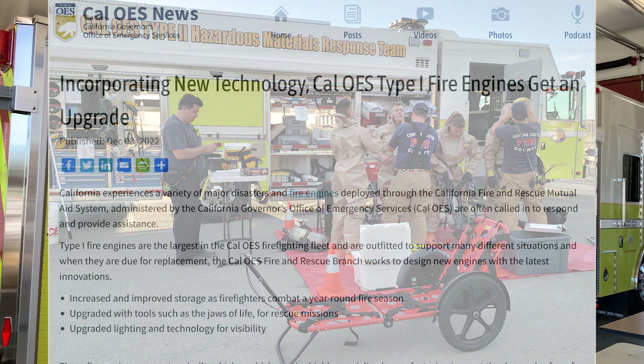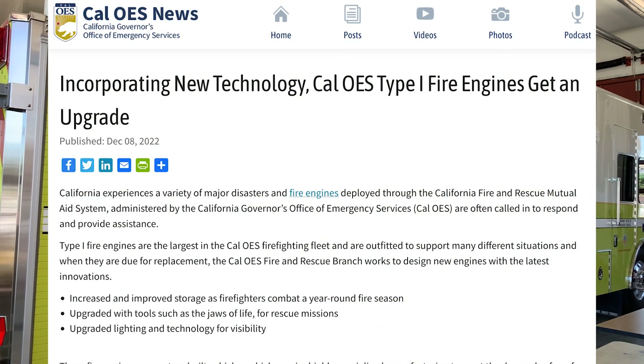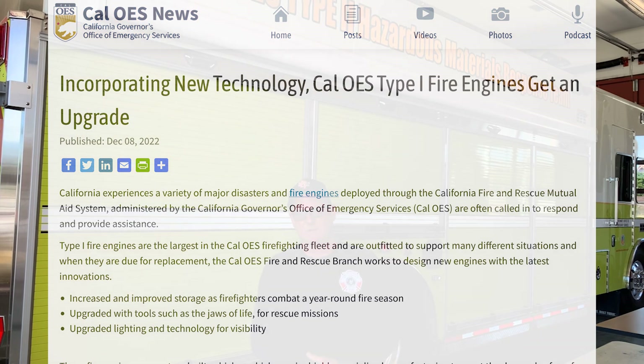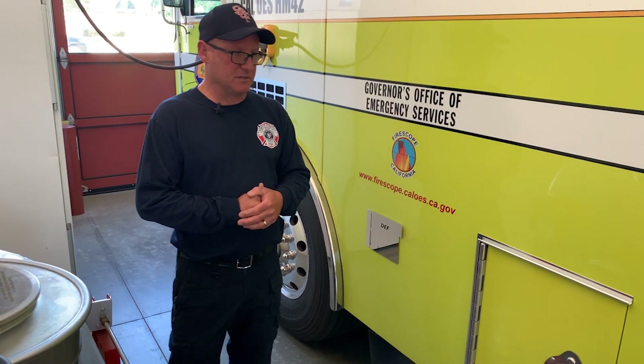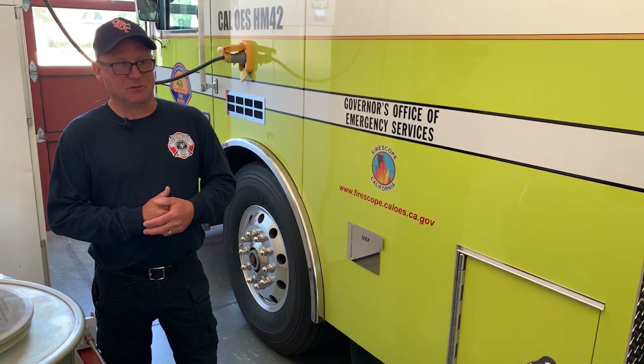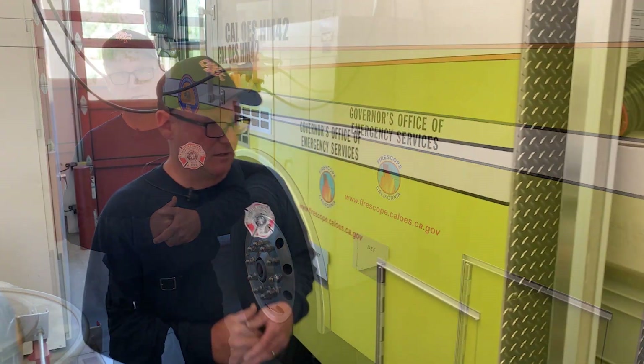In 2018, the decision was made by Cal OES to upgrade all the vehicles from Type 2 to Type 1 with the equipment and training of 17 personnel on each team. FIRESCOPE is the committee that decides what the standard equipment list is for each type of team throughout the state, so they make the recommendations on the equipment we carry.